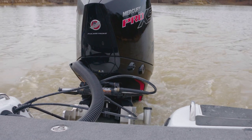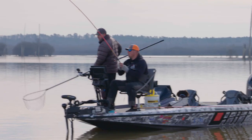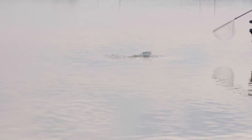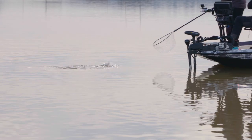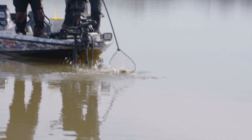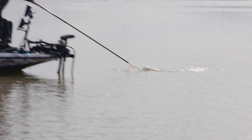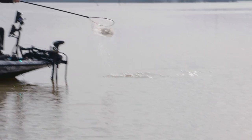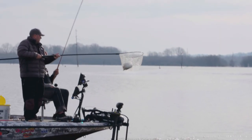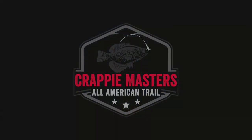Welcome to the first stop in a brand new season on the Crappie Masters All-American Tournament Trail. We're in the land of the giants, fishing Grenada Lake, unlocking the secrets this 35,000 acre man-made flood control reservoir hides beneath its depths. We're seeing hundreds of crappie. In the first of two non-tournament shows, join Mike Valentine and tournament champion Eric Cagle as they go on the search for monsters on this episode of Crappie Masters.